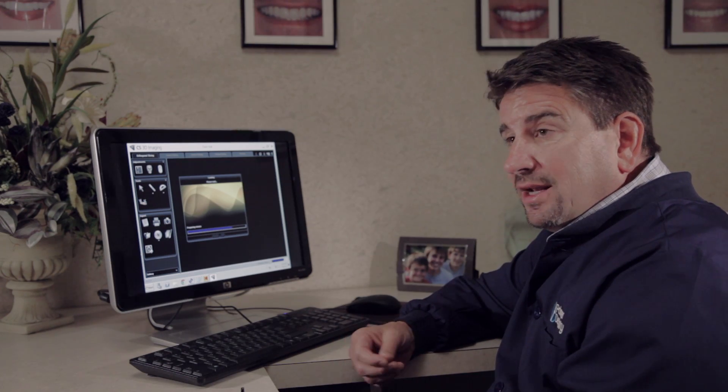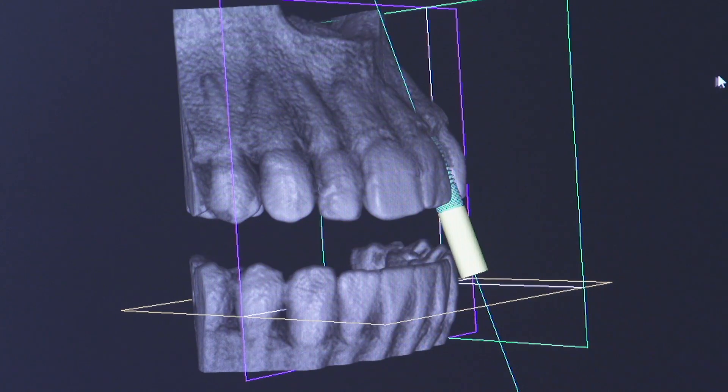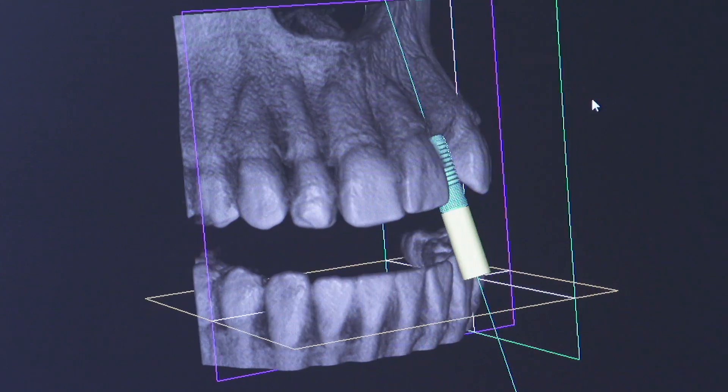So what does this technology mean to you, the patient? I can find cracked teeth. I can look for abscessed teeth. And if you need an implant in a particular zone, I can determine whether there's enough bone there before I ever place the implant. That's why I got the technology, and that's what sets Palmer Dentistry apart.